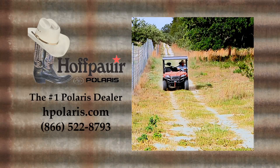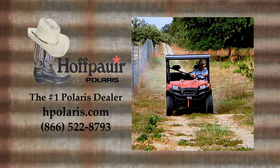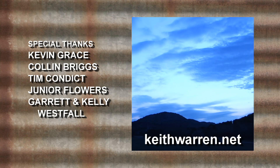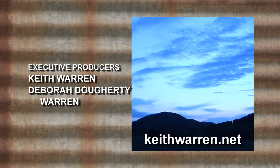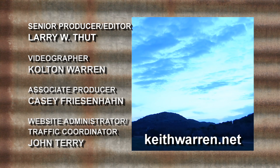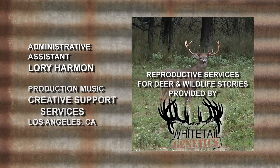Before you make your next Polaris purchase, check out the number one Polaris dealer in the country, Hoff Power Polaris. If you'd like to watch full episodes of our programs 24-7 online in full HD, log on to KeithWarren.net. You'll find the shows, but also outtakes and behind-the-scenes videos as well. Reproductive services for Deer and Wildlife Stories are provided by Whitetail Genetics. We'll see you next time.